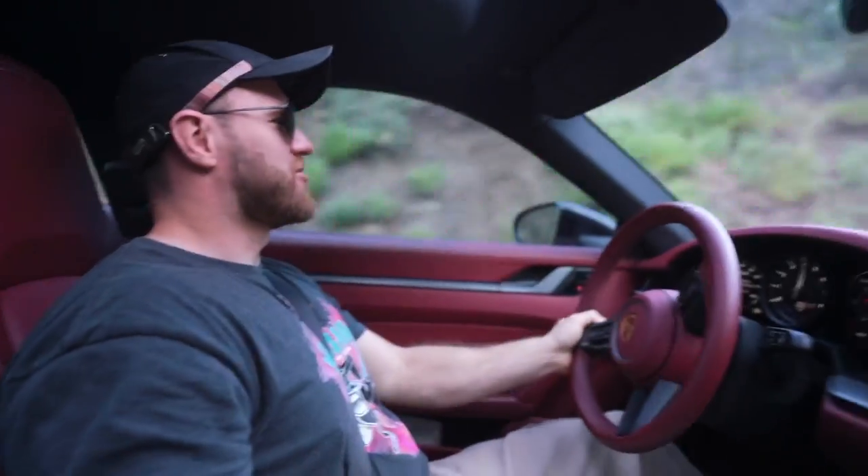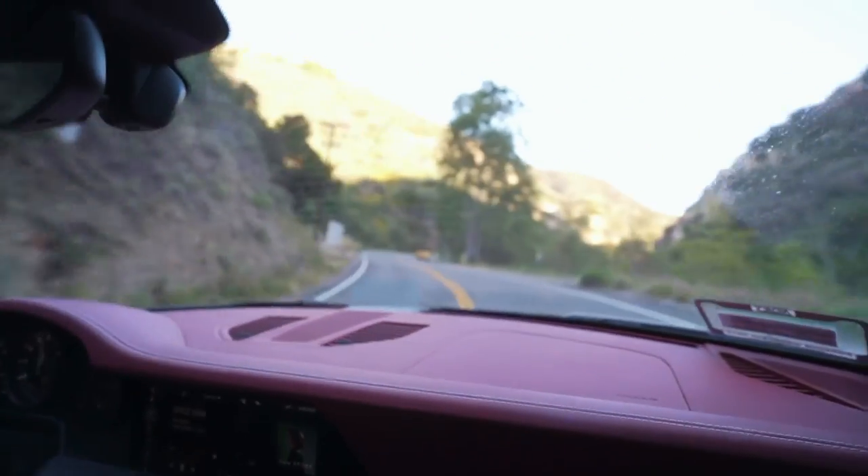The roads here are absolutely stunning. I'm going to get the lid off and hit these canyons.